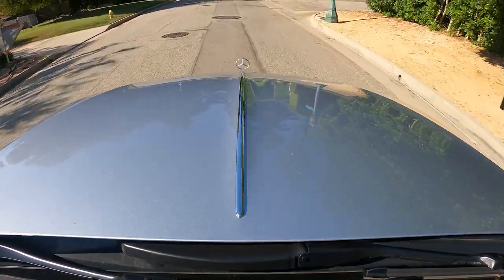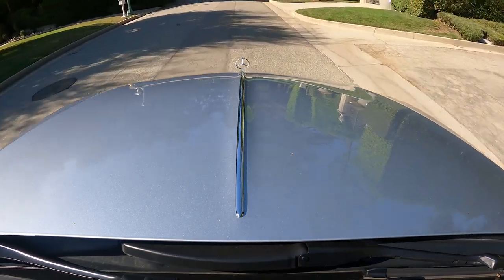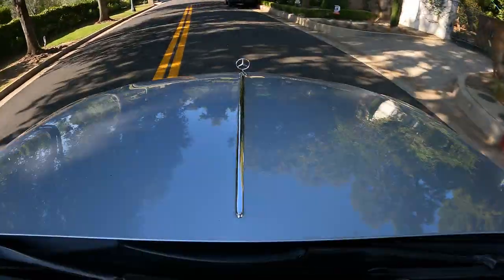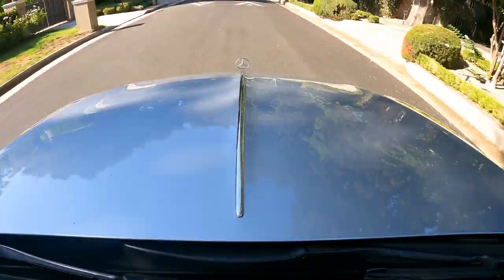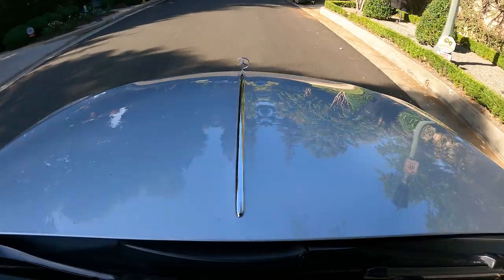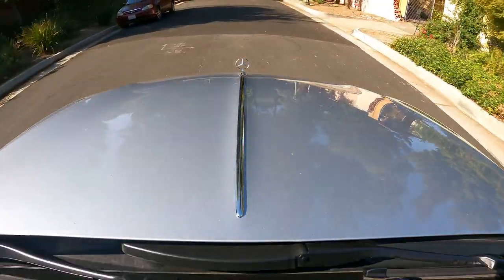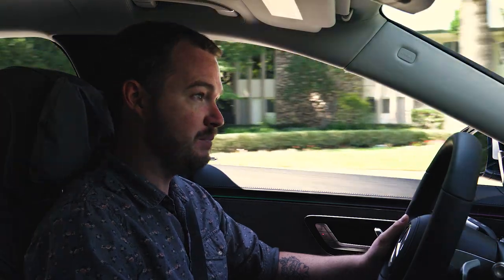Now, for some reason, the Mercedes-Maybach doesn't come standard with e-active body control — it's a $6,500 option, but you're already spending $180,000, so you don't want to skimp out, because active body control gives this thing an incredible magic carpet ride. Mercedes-Benz does not oversell this system one bit. The coolest function is the road-sensing camera that actively scans the surface ahead, looks for irregularities, and when it senses them, actively dampens each individual wheel as you cross the obstacle, leaving you with just a perfect, glassy smooth ride.